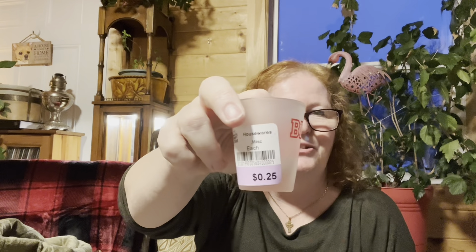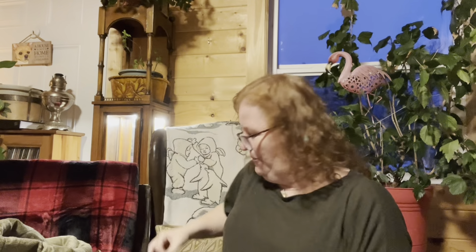I do have a shot glass collection — I collect them from everywhere we go. Sometimes I didn't pick one up because they were six to eight dollars, and to me that's too much money. The first one I picked up here was Blackpool, England, and their shot glasses were 25 cents. They wrapped them up in tissue for me.